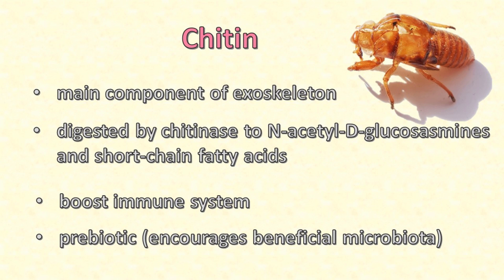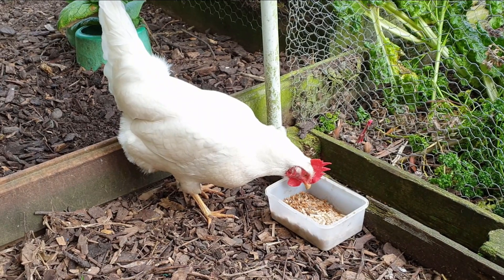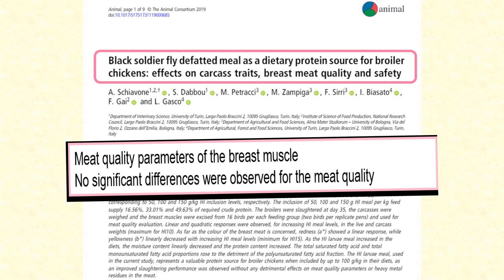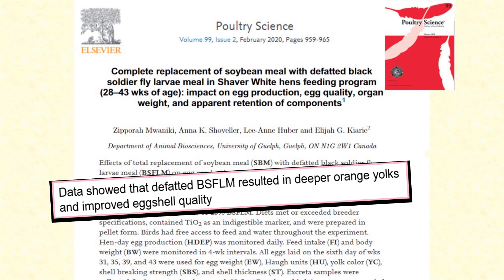Chitin also has a prebiotic effect — that is, it encourages the growth of beneficial microbiota in the chicken's digestive system. Overall, chickens do well on insect protein. Broiler chickens fed a diet including protein from black soldier fly larva grow just as fast or faster, with no adverse effect on the taste or palatability of their meat. Layer hens whose feed included black soldier fly larva protein lay more eggs, with darker yolks and thicker shells. Stronger shells are considered an advantage in commercial egg production because it reduces losses from broken eggs during collection and transport.